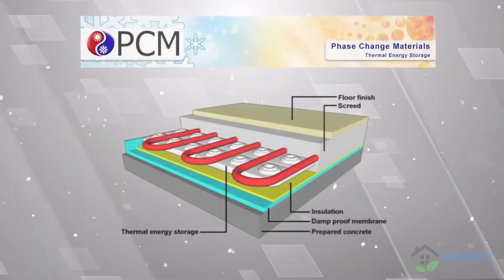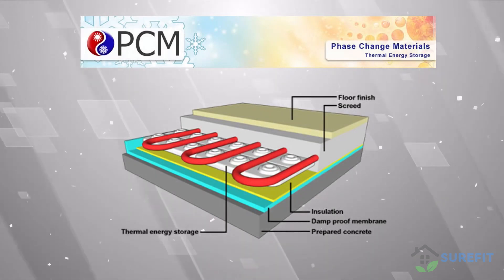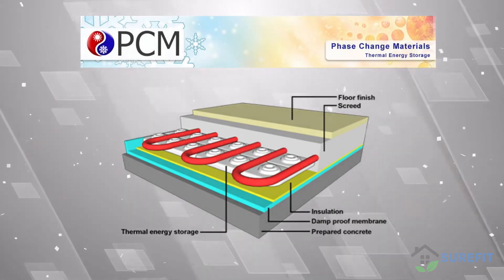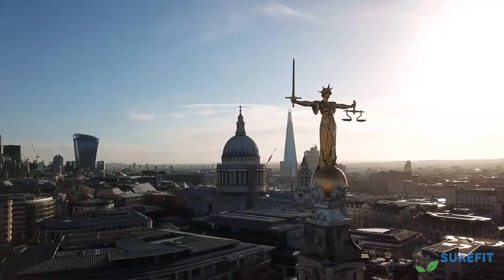Here at Phase Change Material Products Limited, we believe the future of heating lies with the utilization of Phase Change Materials, more commonly referred to as PCMs. Our company is a global leader in PCM manufacturing and is based in the United Kingdom.